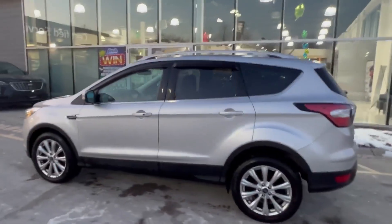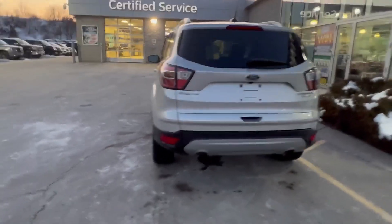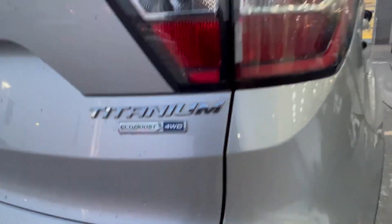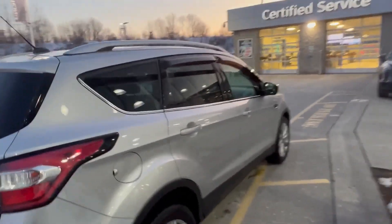It has Refrax, dual exhaust — you can see right there the Titanium badge. It does have the rain guards, but it's definitely not a smoker car.